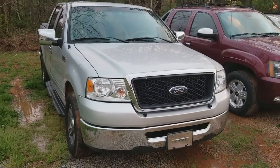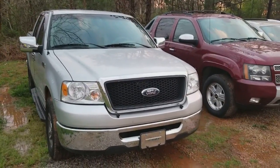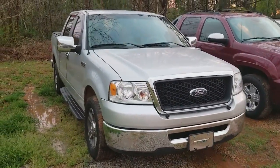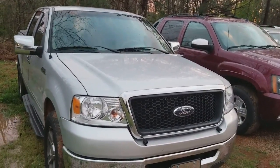Good evening Joseph, my name is Aaron, I'm here with Jimmy Britt Chevrolet. You spoke with my manager — you're looking for a cash truck. I have this F-150 crew cab XLT, about 180,000 miles.